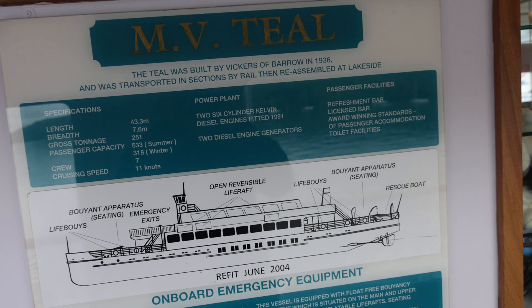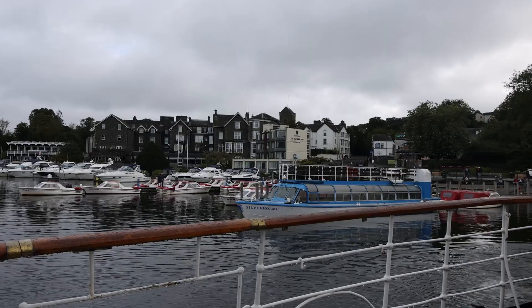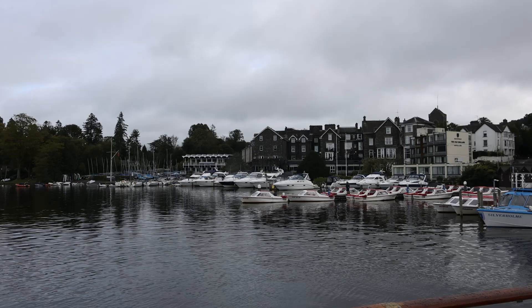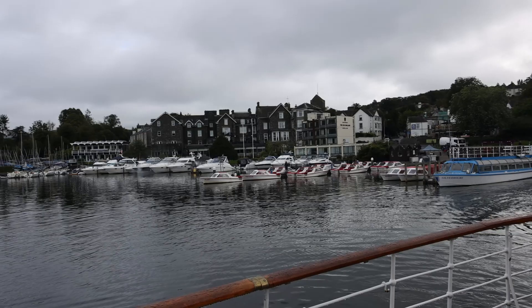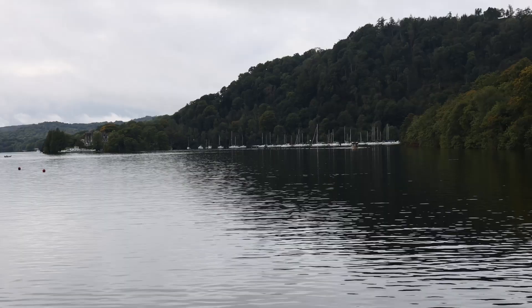We are on the MV Teal, built in 1936 by Vickers Armstrong of Barrow-in-Furness for the London Midland Scottish Railway. Like her sister Swan, she was put together in Barrow, dismantled and transported to Lakeside in sections, where she was put back together again prior to launching from the slipway where she's still maintained today. She weighs 250 tons and is powered by two Volvo diesel engines. As built she could carry over 700 passengers, although nowadays this has been reduced to a maximum of 533 passengers with a crew of six.